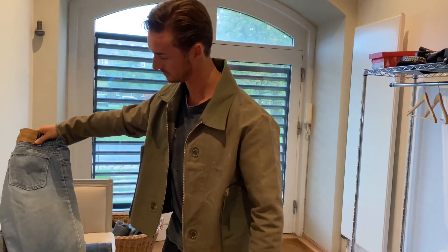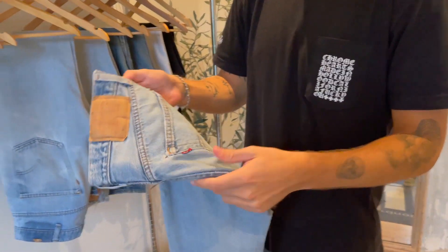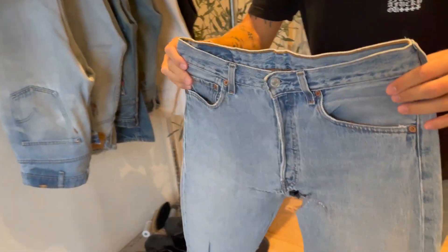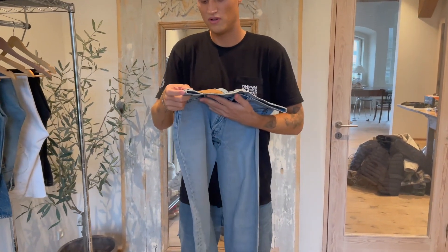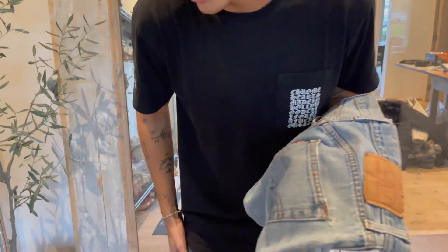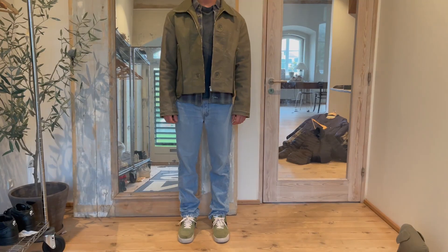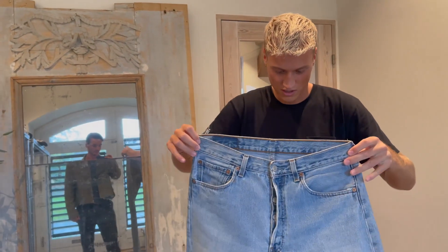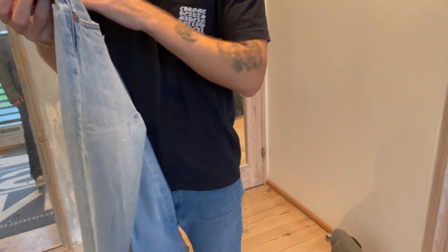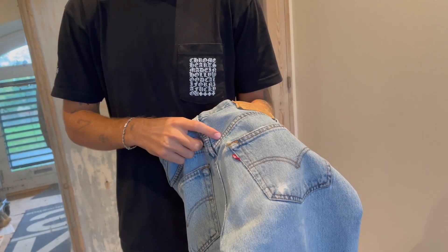So these are the 501s. The 501s are a bit more straight, similar to the 505. Nowadays when they make 501s it's more tailored in, but back then — 10 years ago or in the past — it was more a straight fit. I think 501s are always red tab. They don't come in orange tab.